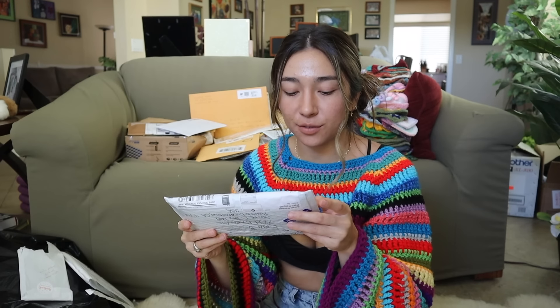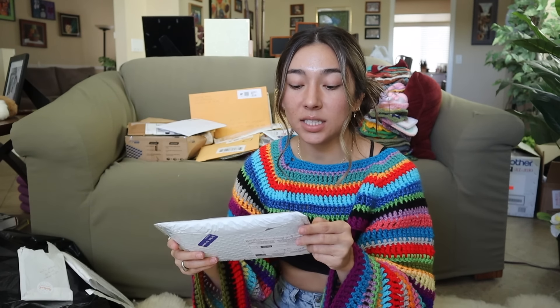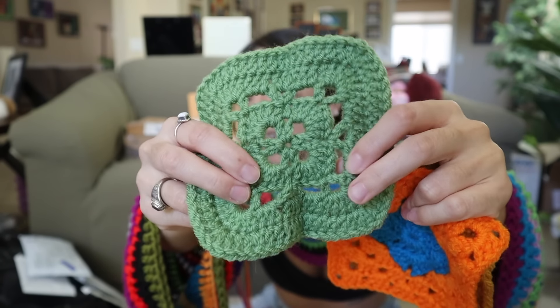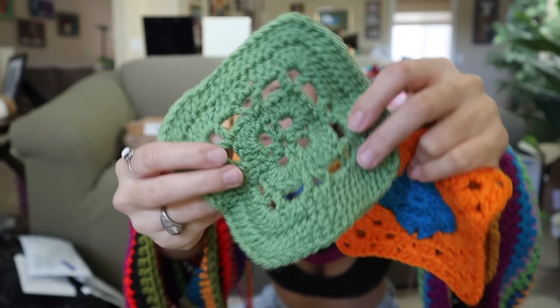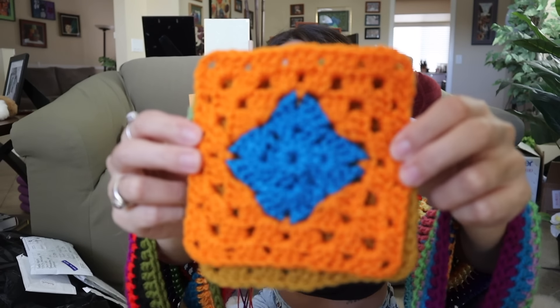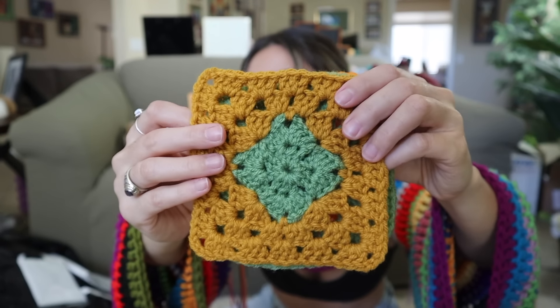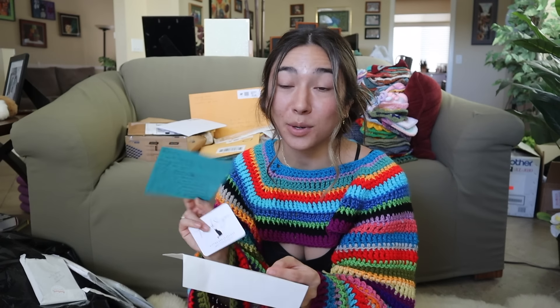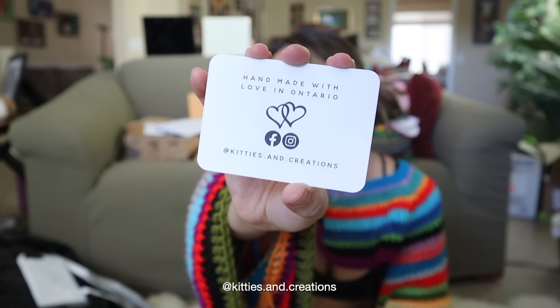The next package is from Sarah in Burlington, Canada. Oh, these are so cute. Here's her first square — I really love this lace pattern in the center. It's so different. Y'all know I love contrasting colors like this — that's really going to stand out. And again, with these mustard colors you're all really hooking it up with the fall vibes. Her letter says: 'Watching your videos always brightens my day. I cannot wait to see what you do with the squares. Much love, Sarah.' Thank you Sarah for sending these in. Her brand is called Kitties and Creations, so go ahead and check her out.